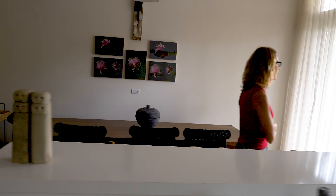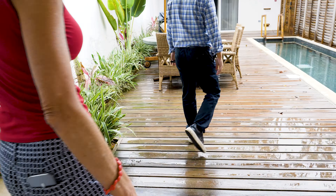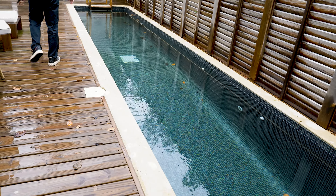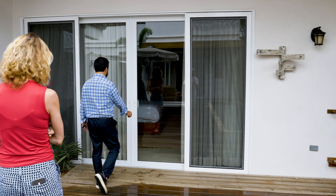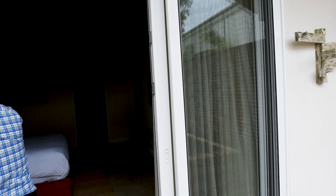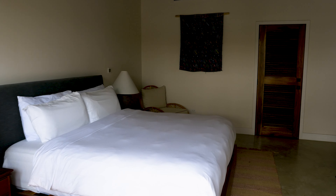There's a loft up here. Wow, look at that. This is the second bedroom. I love the roofs.